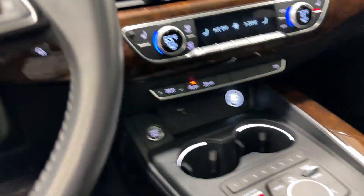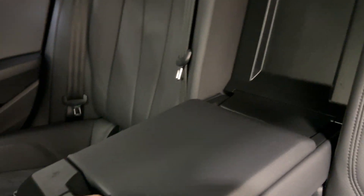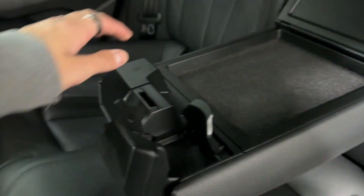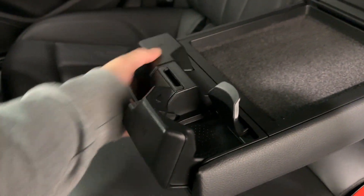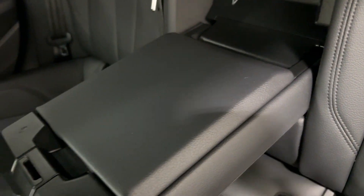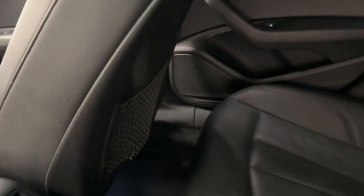Now let's take a look at the rear seats. Same grain pattern with black leather. In the center armrest you have two cup holders that pull out and fold back. You have all black leather seats, a 12-volt adapter, rear climate controls, and storage in the rear as well as on both doors.